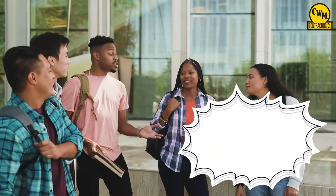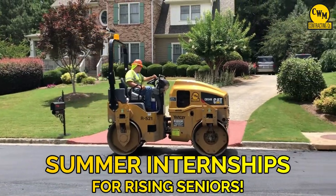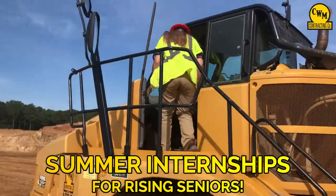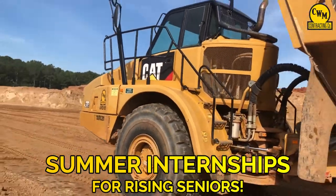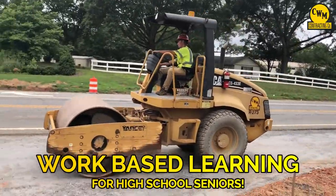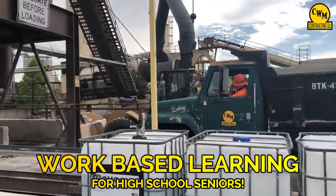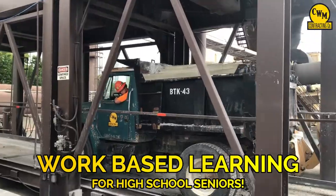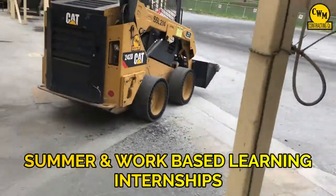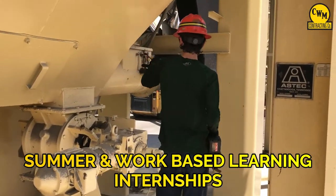One of the many things that sets C.W. Matthews apart from everyone else in our industry are the opportunities we provide for high school students. Before a student even graduates high school they can get a glimpse of what a career in construction is actually like. We offer summer internships for rising seniors to work full time, earn a good income, and see if C.W. Matthews is the right career path. The second opportunity is through a work-based learning program at their high school, where students go to school for half the day and work for us the other half, earning part-time income and high school elective credits.